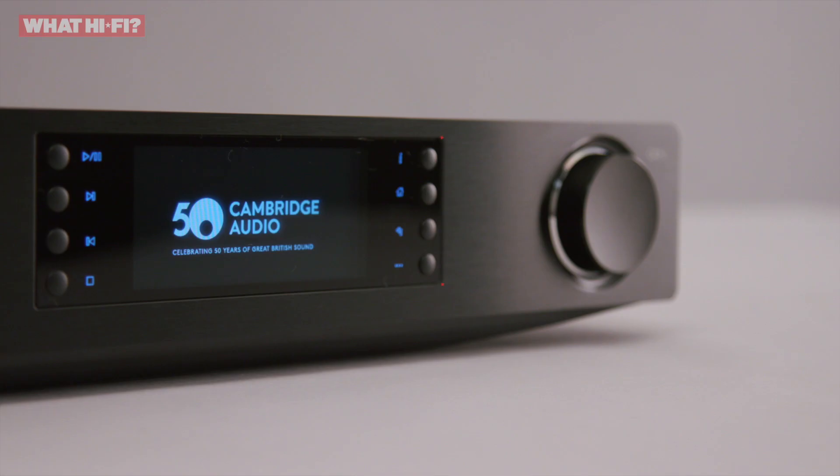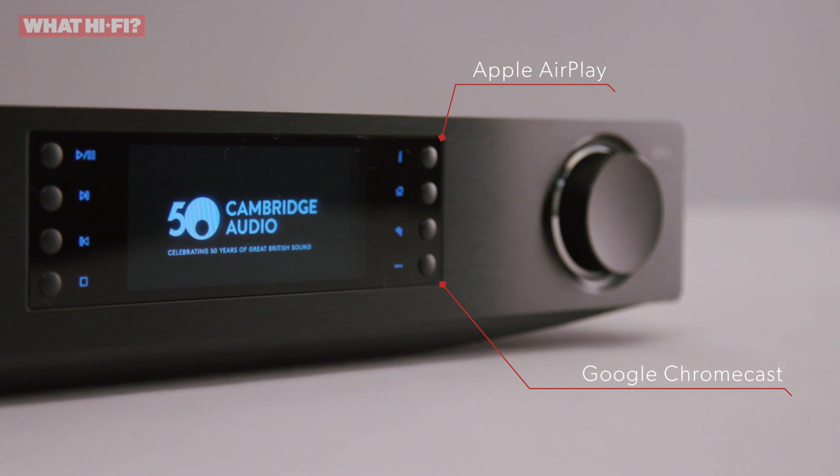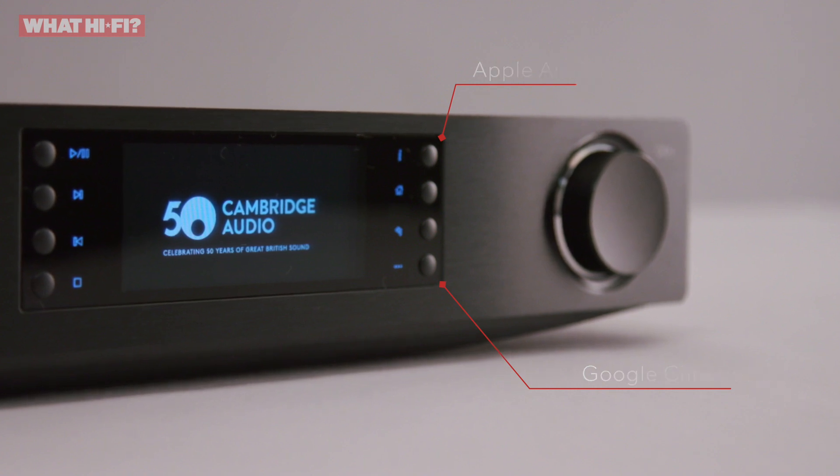Already an excellent streamer, Cambridge has made some small but significant changes to the new V2 model. The processing power has been increased to deliver a better digital experience, and Google Chromecast has been added for even more choice when it comes to streaming your music.